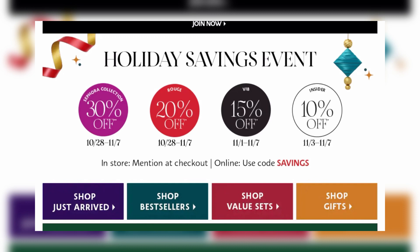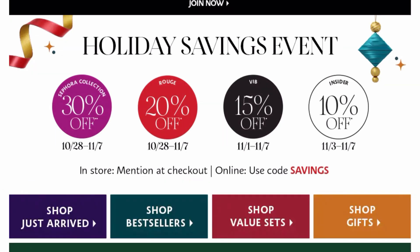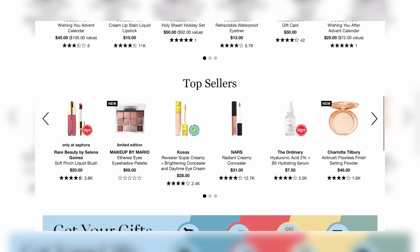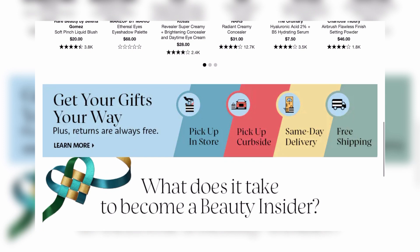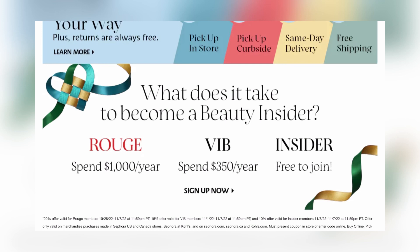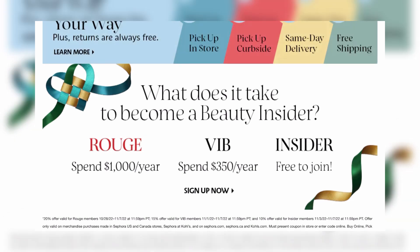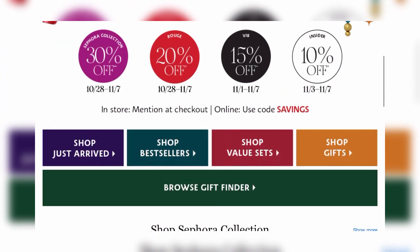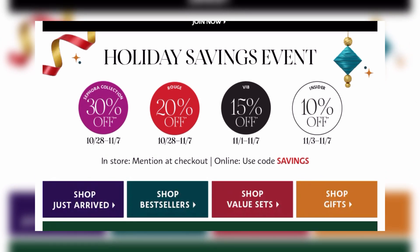Your window of time to shop varies. Rouge started on October 28th and lasts through November 7th. VIB is November 1st through November 7th, and Insider is November 3rd through November 7th. You have different spending thresholds to qualify for each status. Also, all Sephora brand products are 30% off for everyone during their holiday savings event.